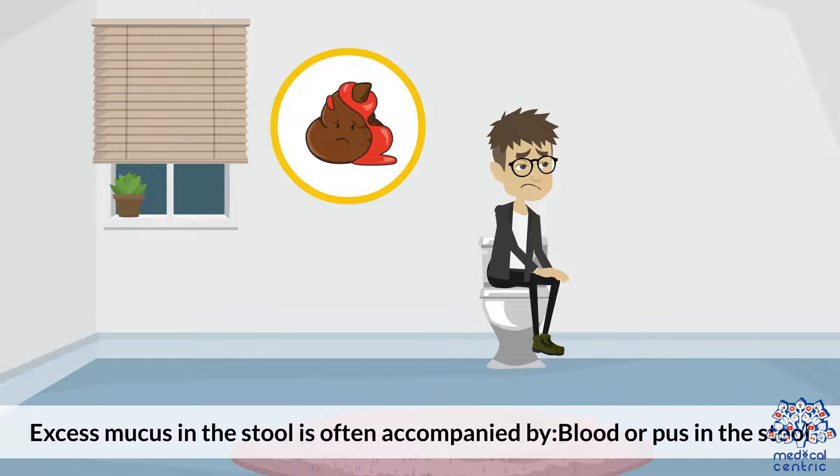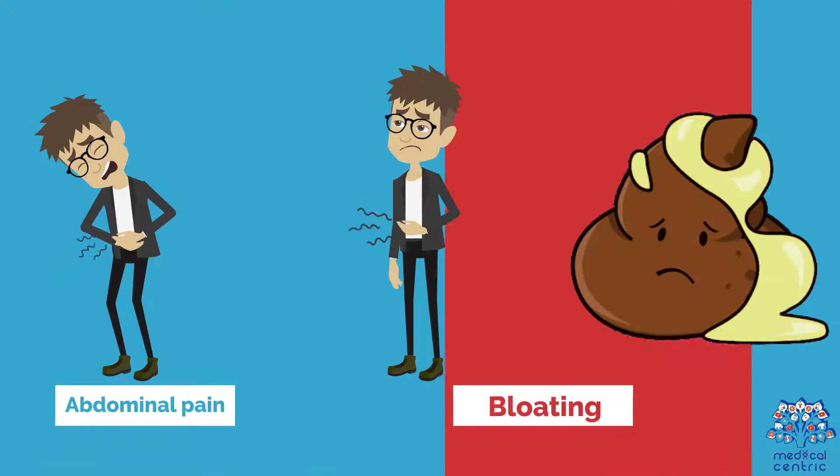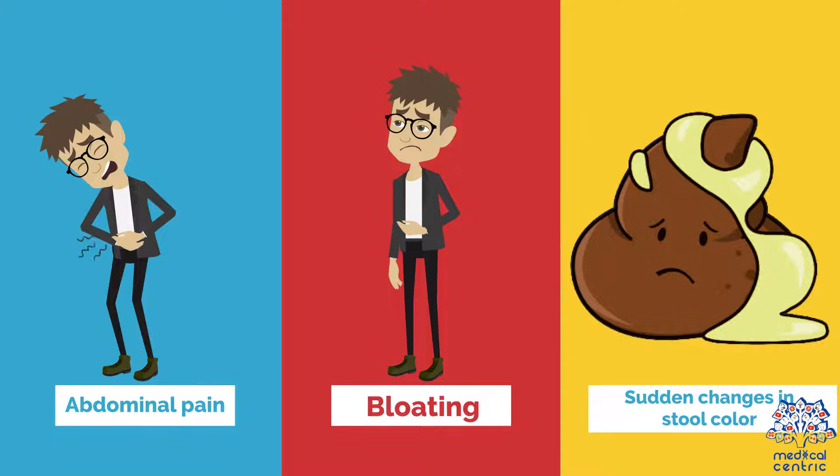Symptoms: Excess mucus in the stool is often accompanied by blood or pus in the stool, changes in bowel movement habits, abdominal pain, bloating, and sudden changes in stool color.